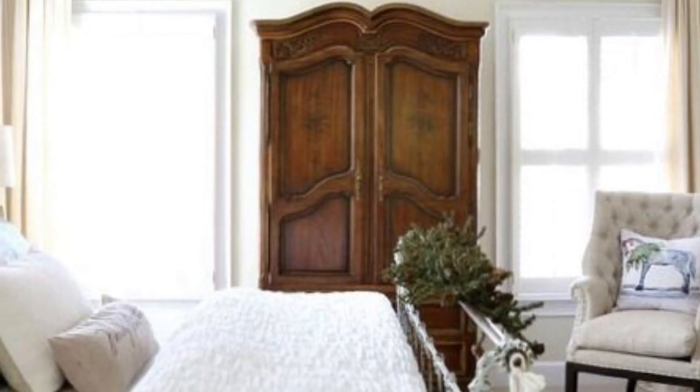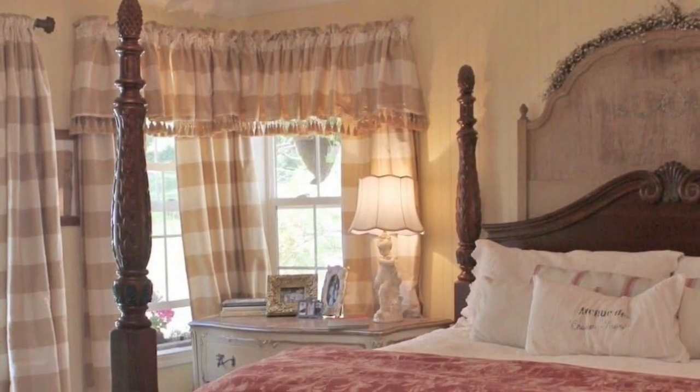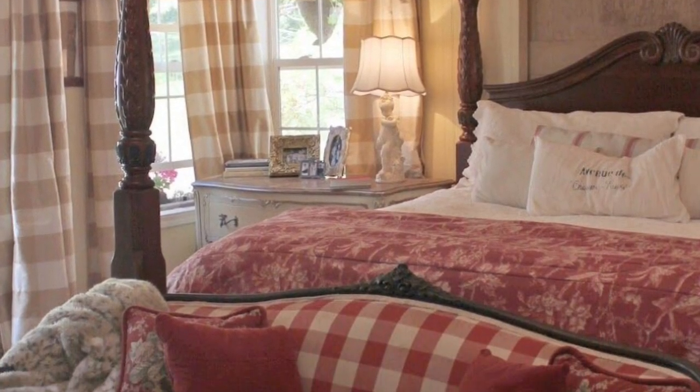The bedroom is the perfect place for all those painted and distressed traditional pieces of furniture, and a couch or love seat are an absolute must.